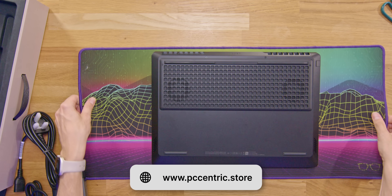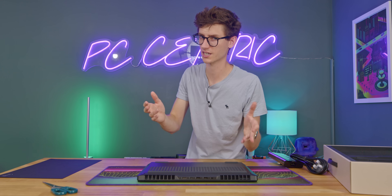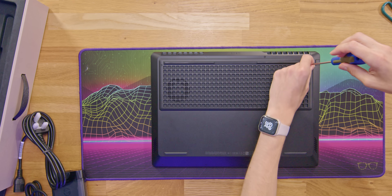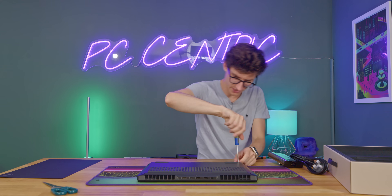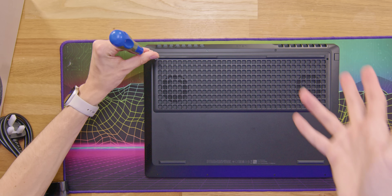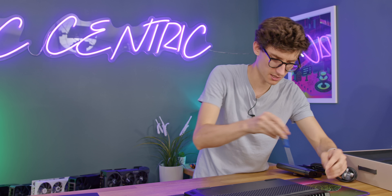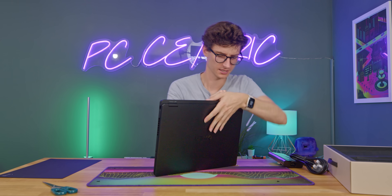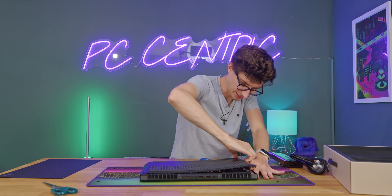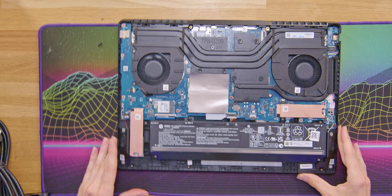We'll grab the PC Centric mouse mat, available at pccentric.store. In terms of screws, they are actually standard Philips crossheads — you don't need a specialised kit to get into this, which is always good. Here's my M.2 screwdriver — yes, that's the right one. Fair play to Omen here because there aren't that many screws and it looks as if it's going to be very easy to get into this. That puts a lot of people off upgrading or replacing components in their laptop, because it can seem like the company don't want you inside it. So it's always nice to see. There we are — just a little bit of leverage and the whole thing comes off.